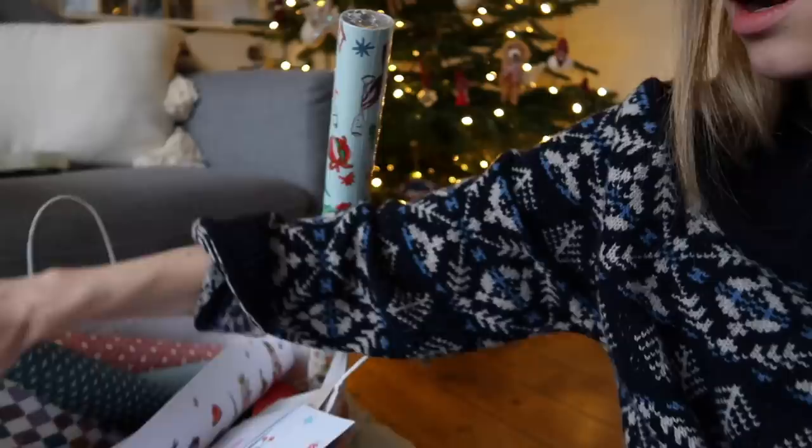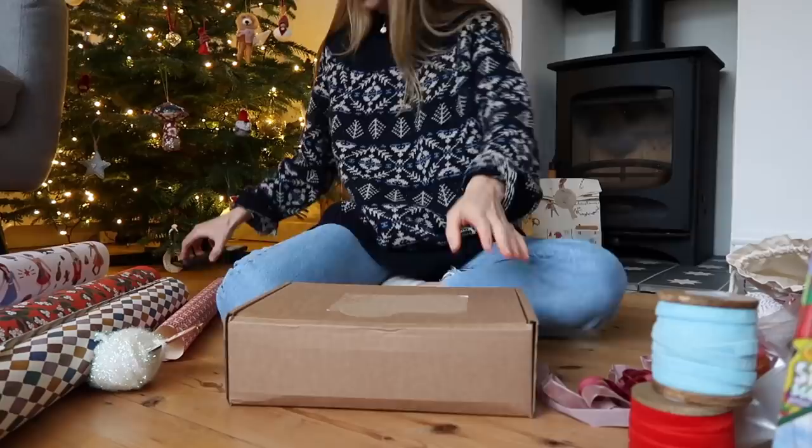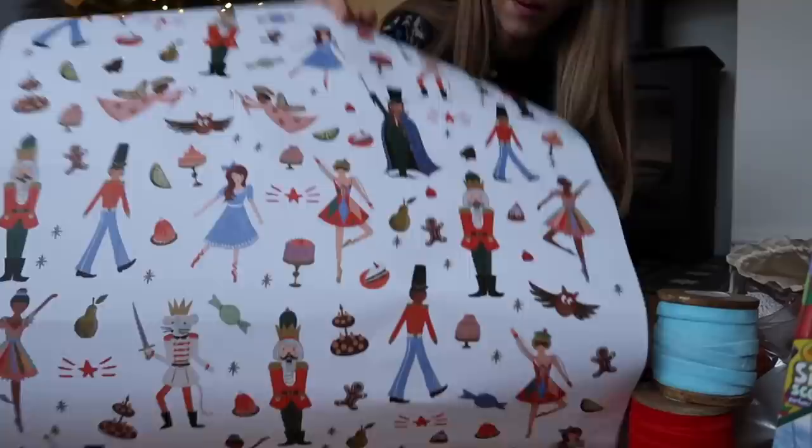I don't have a particular plan — I'm just going to start wrapping and it usually works out well. I loved this wrapping paper last year. Every year I say to myself I'm going to make sure I have nothing else to do and just focus on wrapping, but of course I had some things to get done this morning so we're running out of time again. Christmas playlist is on. I'm always very overwhelmed when I start wrapping because I never know where to begin. I have this nutcracker paper left over from last year so I'll go with this one first.